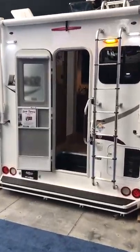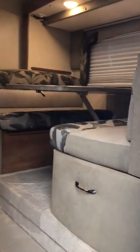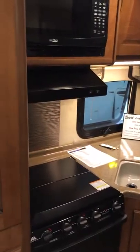Here's one of our short box truck campers, the 855S. Take a peek in here quick. Big slide out. Tons of countertop space. Wet bath.